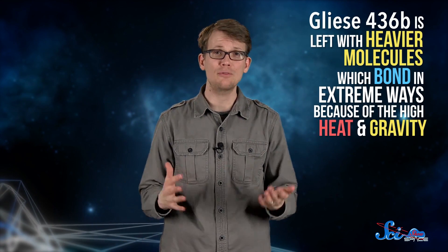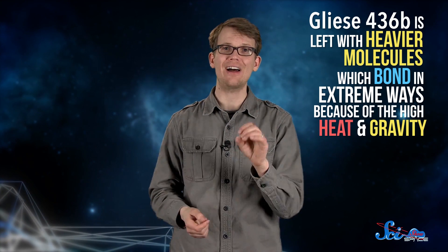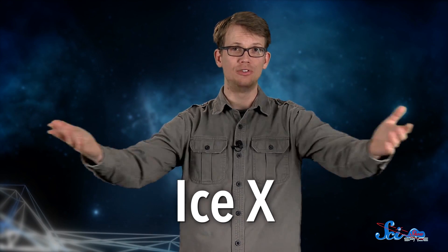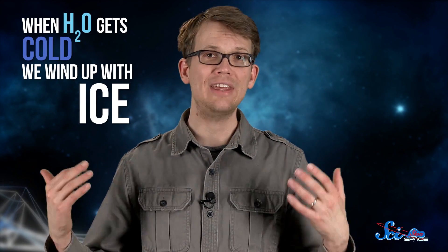With all the hydrogen escaping the atmosphere, Gliese 436b is left with heavier molecules, which start to bond in extreme ways because of the hot temperatures and powerful gravity. Scientists think the conditions might be just about right to make a special kind of water called Ice 10. Water, as you and I know, is just hydrogen and oxygen — and when those molecules of H2O get cold enough, we end up with the average, everyday kind of ice.